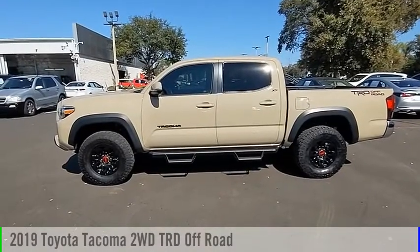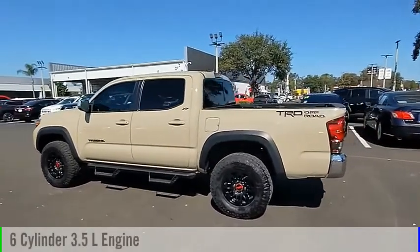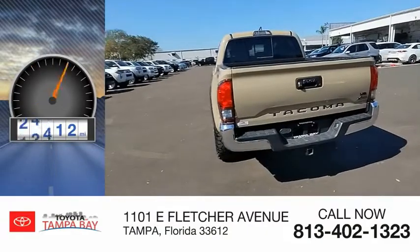We are pleased to show you the 2019 Tacoma. This vehicle is powered by a rear-wheel drive, 6-cylinder, 3.5-liter engine, and comes with an automatic transmission. This vehicle has less than 40,000 miles.